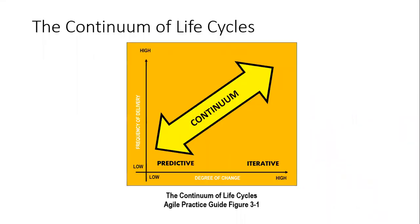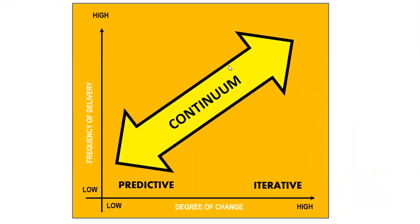I also wanted to call your attention to the Agile Practice Guide, Figure 3-1. We can see here that in project management, it is not black or white. You have a continuum based on the degree of change. A high degree of change means you want to be thinking more Agile. A low degree of change means you want to be thinking predictive. Predictive is not the devil. Agile is not the devil. Iterative ways of thinking and delivering are all done to fulfill your business need.